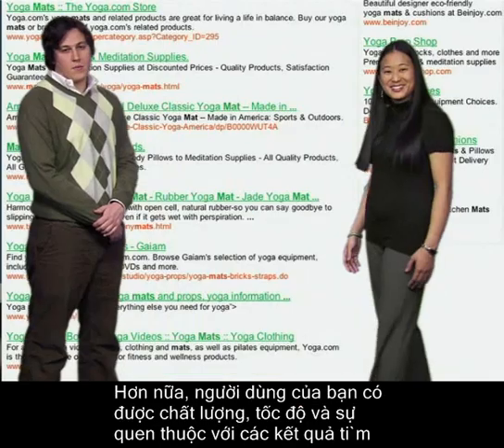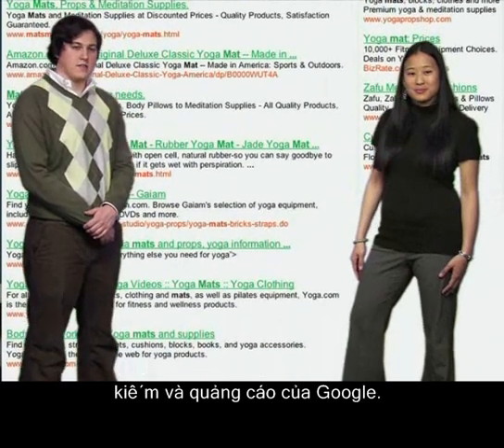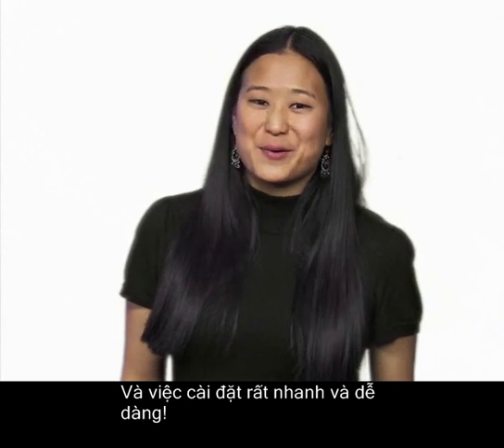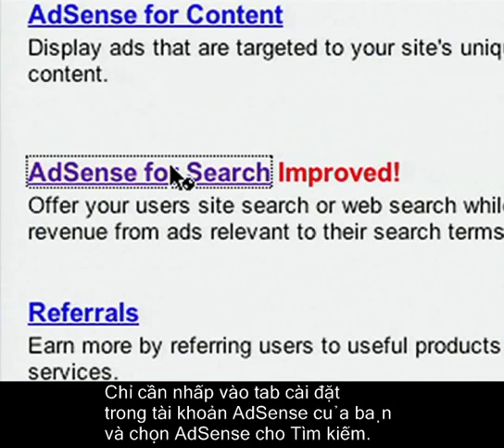That's perfect. Plus, your users get the quality, speed, and familiarity of Google's search results and ads. More customization means more control for you and a better experience for your users. And it's quick and easy to set up — just click on the Setup tab in your AdSense account and choose AdSense for Search.